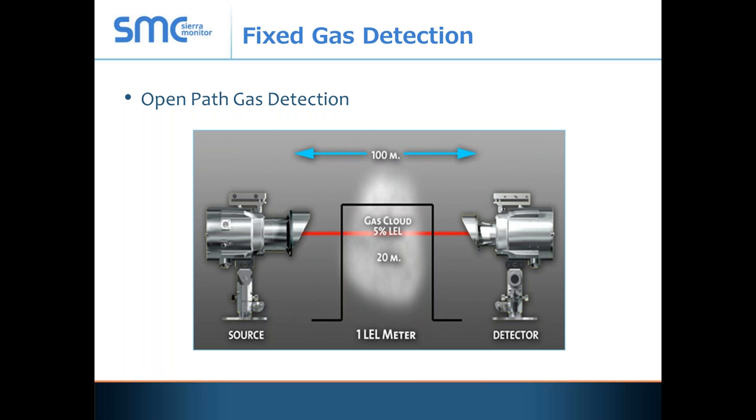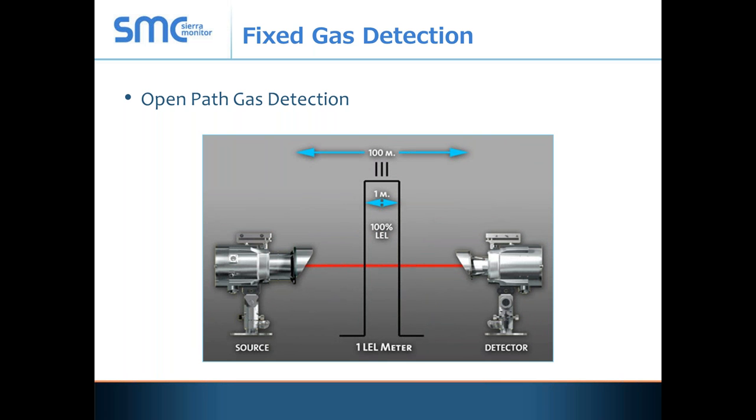An OpenPath device does not read in LEL. All of our codes require some type of action at 25% LEL. An open path device reads in LEL meters — it tells you how much gas is given in a specific distance. For example, 5% LEL in 20 meters equals 1 LEL-meter, which is well below the explosive level. But 100% LEL in 1 meter is also 1 LEL-meter — and that is explosive. So it becomes confusing to understand explosive versus non-explosive levels. This is where open path becomes a problem.